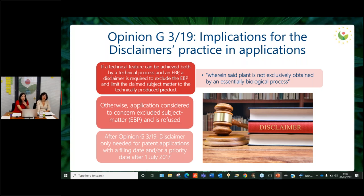This opinion also has implications for the disclaimer practice in patent applications, and the EPO examination guidelines have been updated accordingly. The disclaimer practice consists in the following: if a technical feature can be achieved both by a technical process and by a biological process, then a disclaimer is needed to exclude the biological process and limit the subject matter to the technically produced product. You can see on the screen an example of how this would look. If this disclaimer is not included, the application could be considered to concern excluded subject matter and would be refused by the examiner.